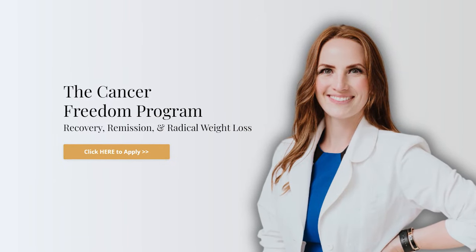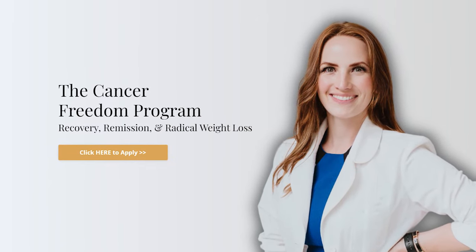Many women come to me wanting help with their energy and to get their energy back. And with the right nutrition and movement strategy, you can get back to full energy in 21 days. Give me three weeks and you're going to start to feel like yourself again. That's exactly what I do in the Cancer Freedom Program. Click the link below to apply.